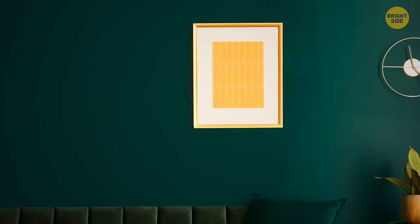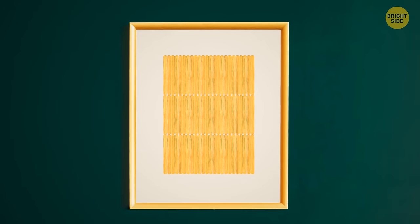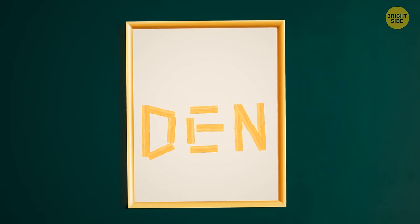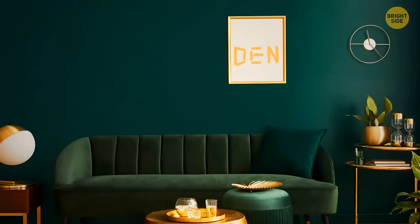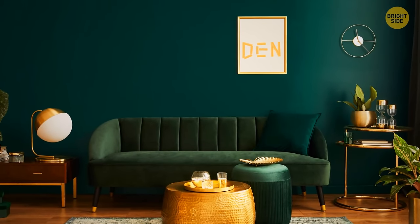Chopsticks and wooden ice cream sticks can turn into a beautiful decorative panel. Glue the edges together to create a grid — you can even spell out your name or any word out of sticks — then wrap the grid with string lights and enjoy your new décor.